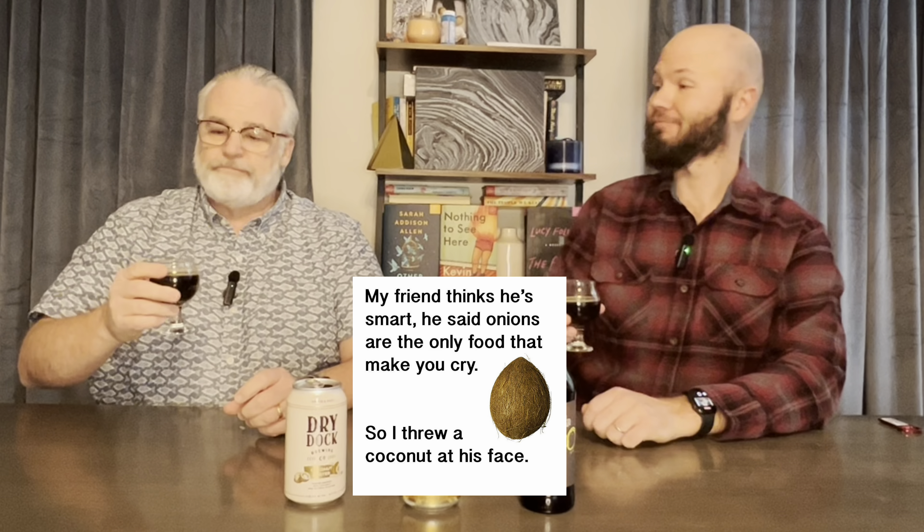Coconut. Yeah, absolutely. Full disclosure, I am not a huge fan of coconut. It is a coconut nose. It's like suntan oil. I was just gonna say the exact same thing. That's exactly what it smells like. This is a powerful coconut.